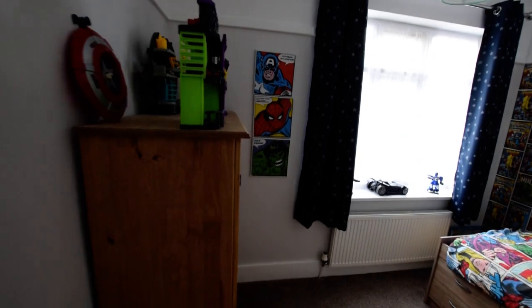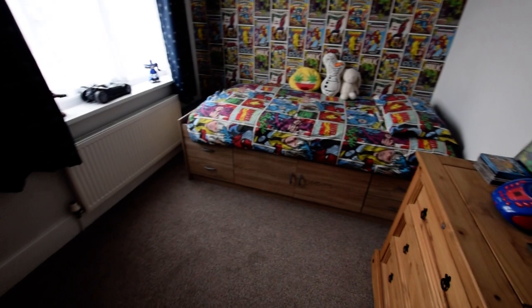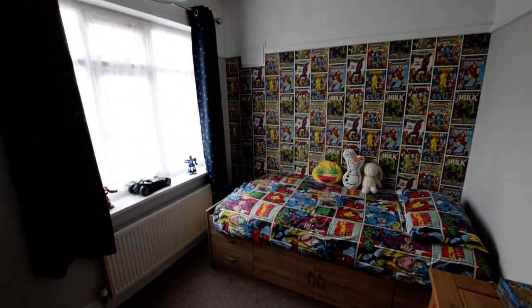Oh, fourth bedroom — nearly forgot! So again it's a little boy's room at the moment, but a really good sized single bedroom. Could also work well as a study or a good sized office if you wanted.